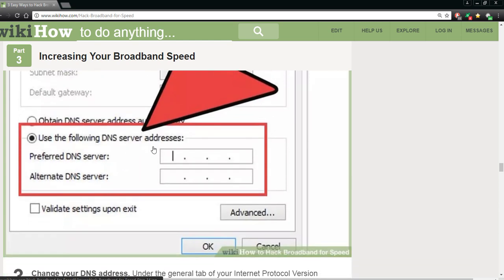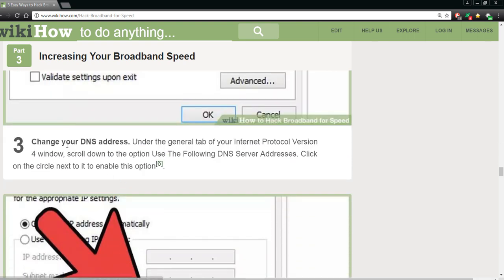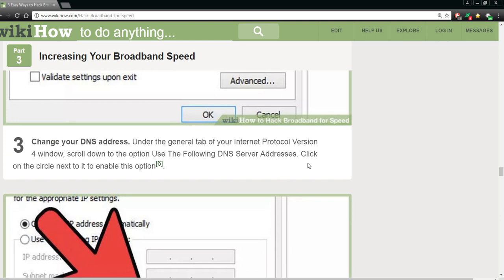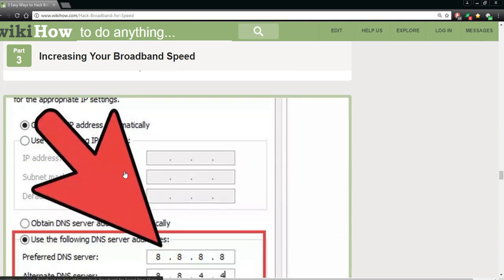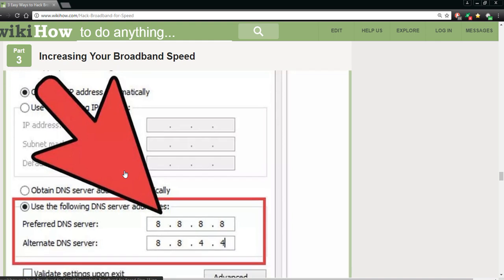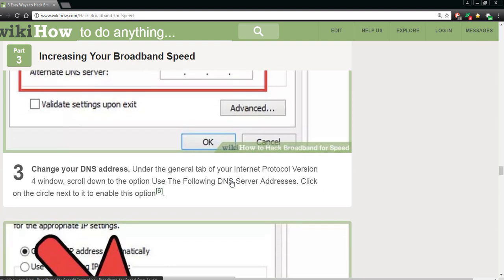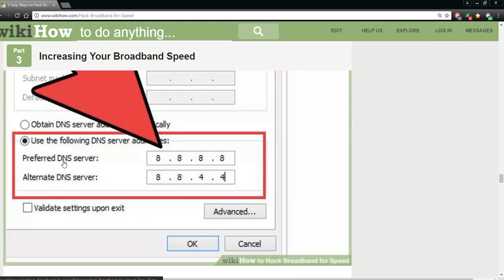It's going to be automatic — check the box for 'Obtain an IP address automatically.' Use the following DNS server address. You see how that box looks right now. Change your DNS address under the General tab of your Internet Protocol Version 4 properties. Change to 'Use the following DNS server address' and click the circle next to enable that option. At this point, write down your default numbers before making changes — make sure you save that as a precaution, so you can go back if needed.